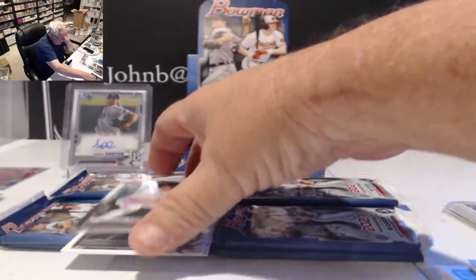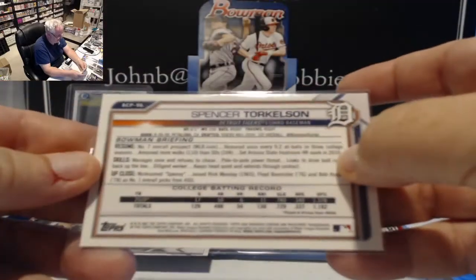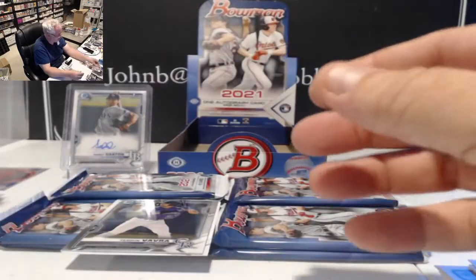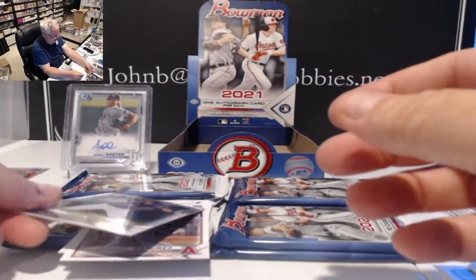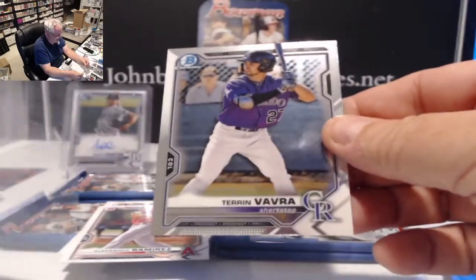Nice chrome card here — Spencer Torkelson, number two card, BCP 96. First overall pick last year. Also Taryn Vavra, shortstop for Colorado.